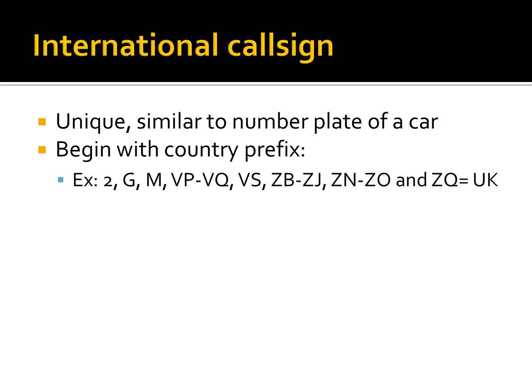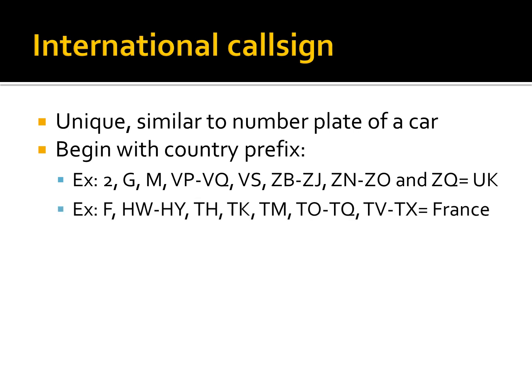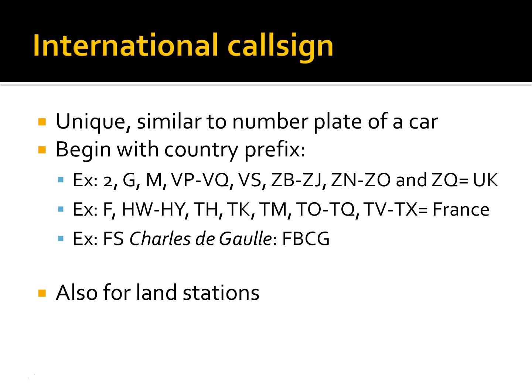Prefixes for French vessels are Foxtrot, Hotel Whisky, Hotel Yankee, Tango Hotel, Tango Kilo, Tango Mike, Tango Oscar to Tango Quebec, and Tango Victor to Tango X-Ray. The prefix is usually followed by two or sometimes three alphanumeric characters. For example, the callsign of French aircraft carrier Charles de Gaulle is Foxtrot Bravo Charlie Gulf. All coastal radio stations also have their callsign because they have their own VHF radio and they could be called by any vessel's VHF radio.